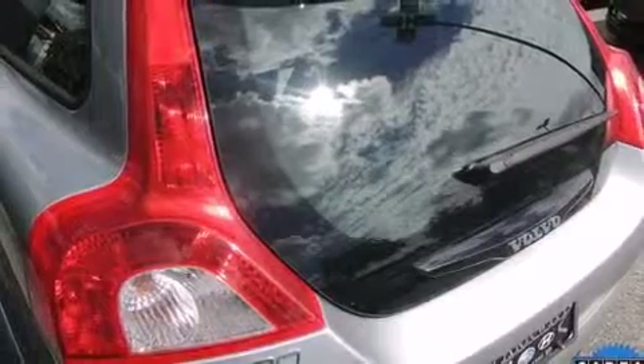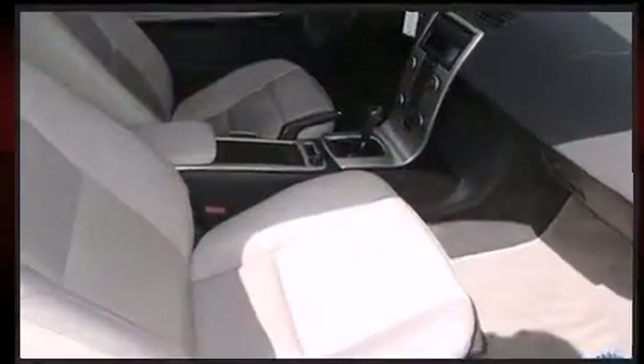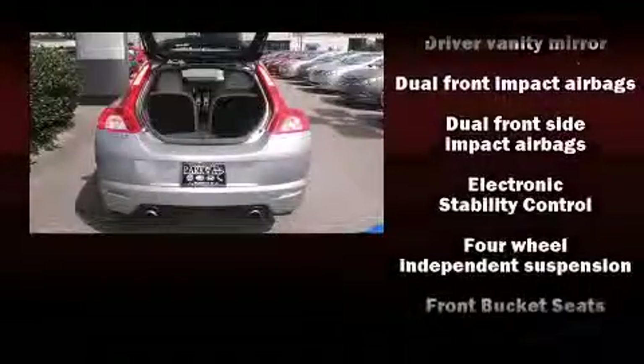Volvo infused the interior with top-shelf amenities such as a tachometer, front dual-zone air conditioning, heated door mirrors, remote keyless entry, rear wipers, and one-touch window functionality.